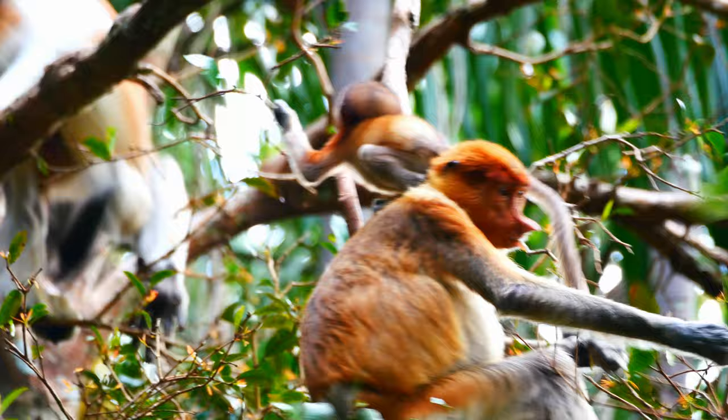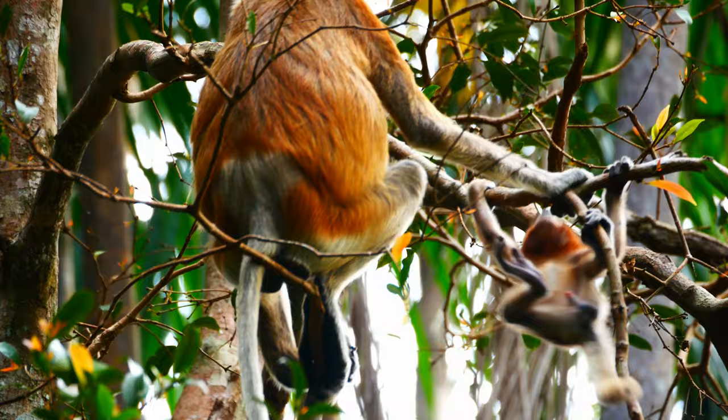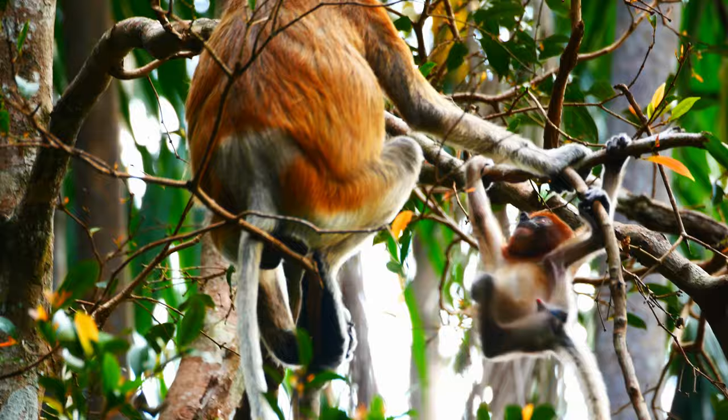In this particular group, this was the only female with a baby. So I was really fortunate that she came so close, and for quite a long time. I always enjoy watching baby monkeys at play — it's a pity there were no playmates.